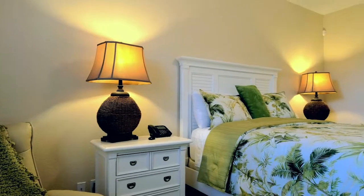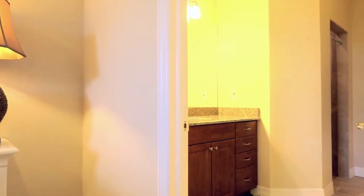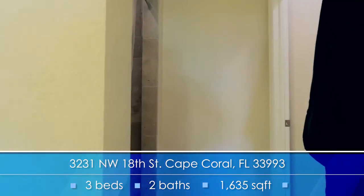The master bedroom is such a nice size, complete with en suite. The other two bedrooms share a complete bathroom. Being on the other side of the house provides a separate area for guests or your children. I am so happy that we upgraded to the lovely travertine tile floors throughout — carpet in the bedroom was not going to work for us.